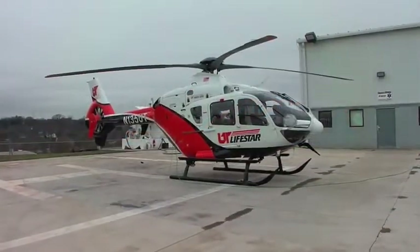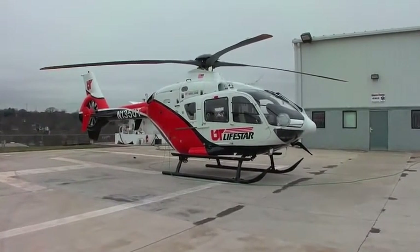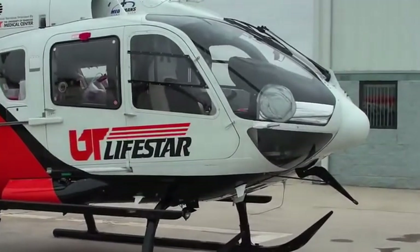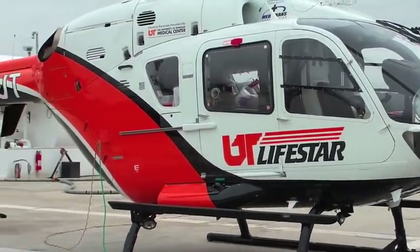This is an EC-135 PT Plus helicopter located in Sweetwater, Tennessee. The heliport is 37 Tango November — that's a UT Lifestar heliport. This helicopter has been here about two years. It was new in November of 2009. We have 1,440 hours on it now. It's been a great helicopter.